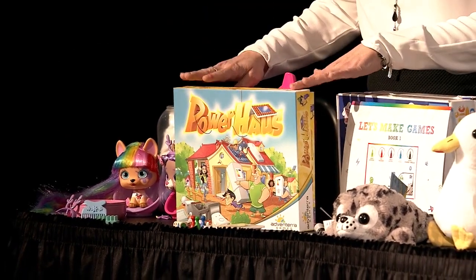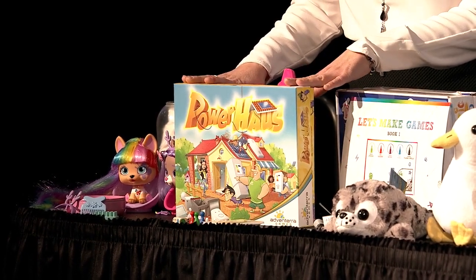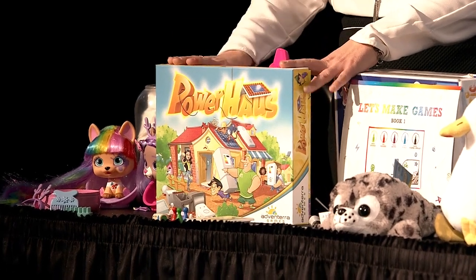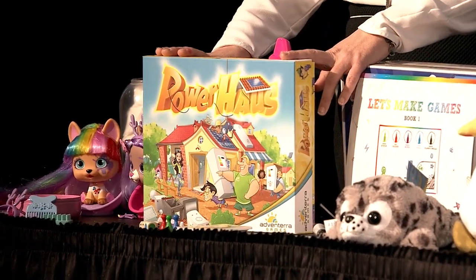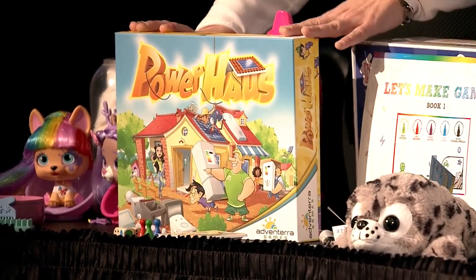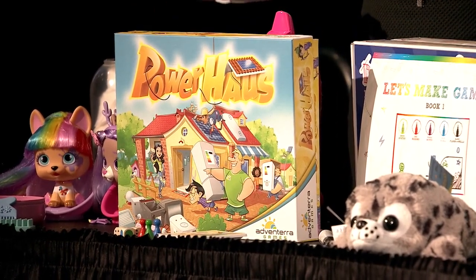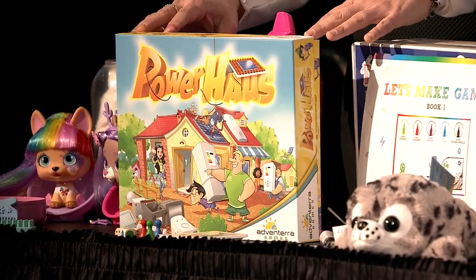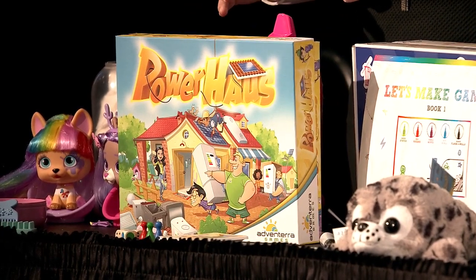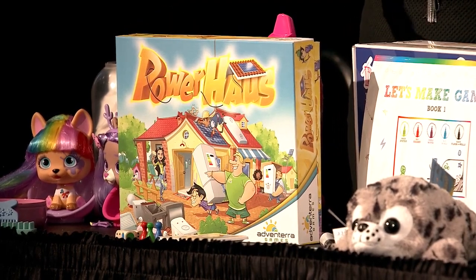From Adventera Games, we have the Powerhouse board game. This is one in a line of games that teach kids about sustainability. This one in particular is all about renovating a house that's old, that has its leaks, that's not energy efficient — so kids get to make the decisions of how to do this, while at the same time saving and not spending a lot of money. It's a great game for critical thinking skills, and a great example of putting the control into the kids' hands.